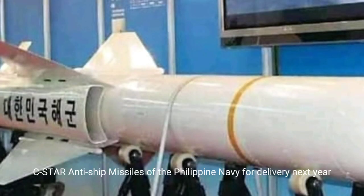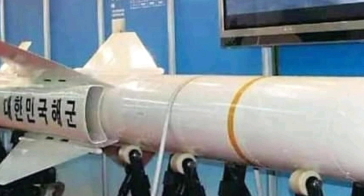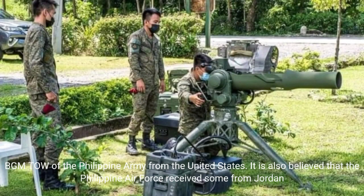C-Star and E-Ship Missiles of the Philippine Navy, for delivery next year. BGM towed of the Philippine Army from the United States; it is also believed that the Philippine Air Force received some from Jordan.